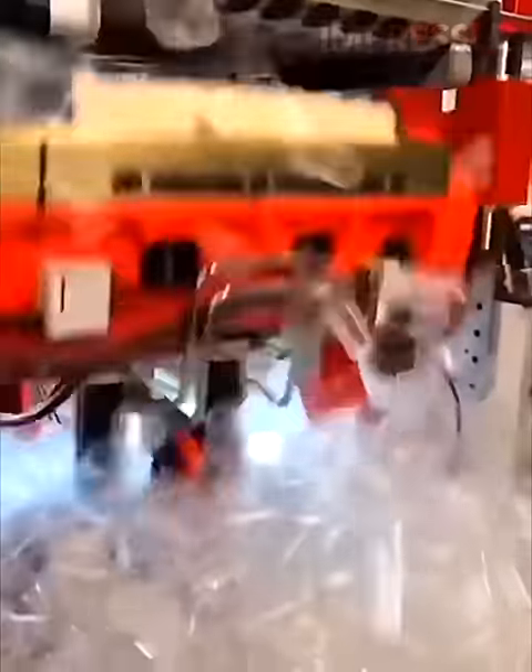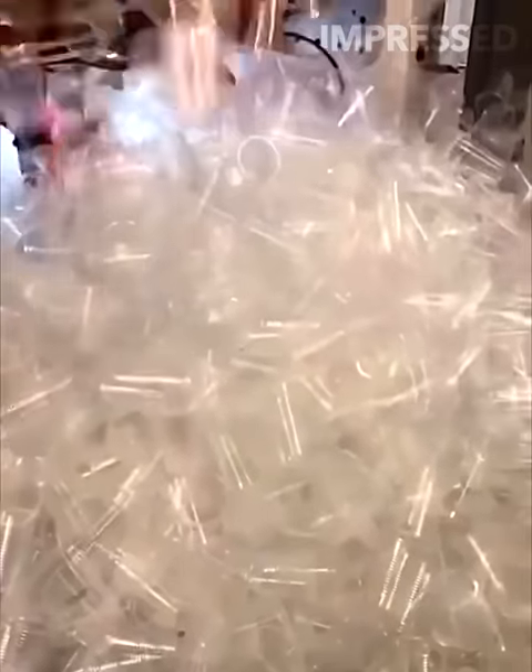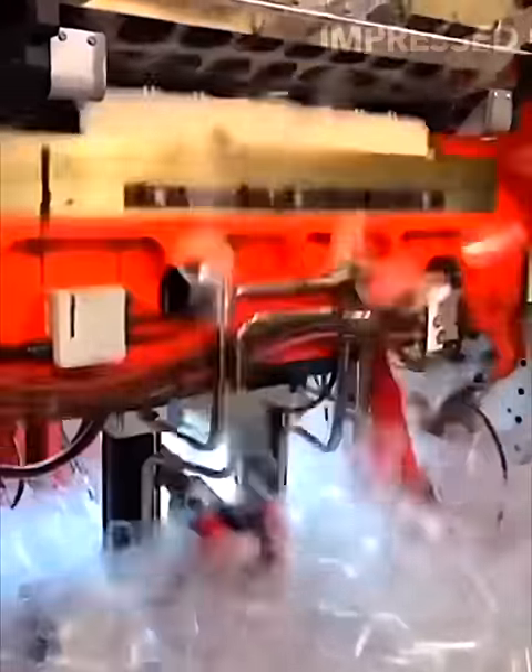This factory machine efficiently produces plastic cups, molding them into their final shapes before automatically ejecting them into a collection pile. It has the capability to make several cups simultaneously, streamlining the production process.